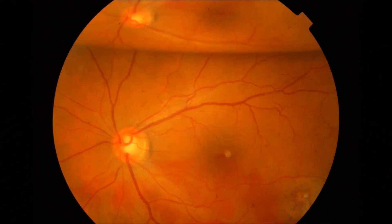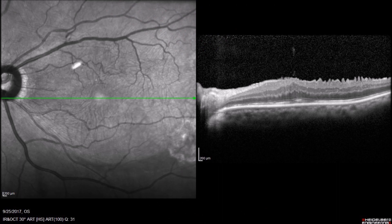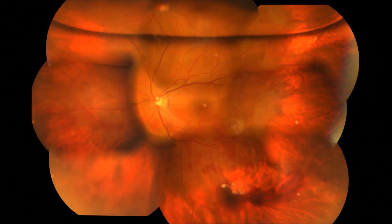Postoperatively, the macula looked much better. After four days, a residual air bubble is seen superiorly and the OCT looks relatively flat following ERM removal. In order to salvage an unexpected disaster like this, one must keep calm and rescue on.